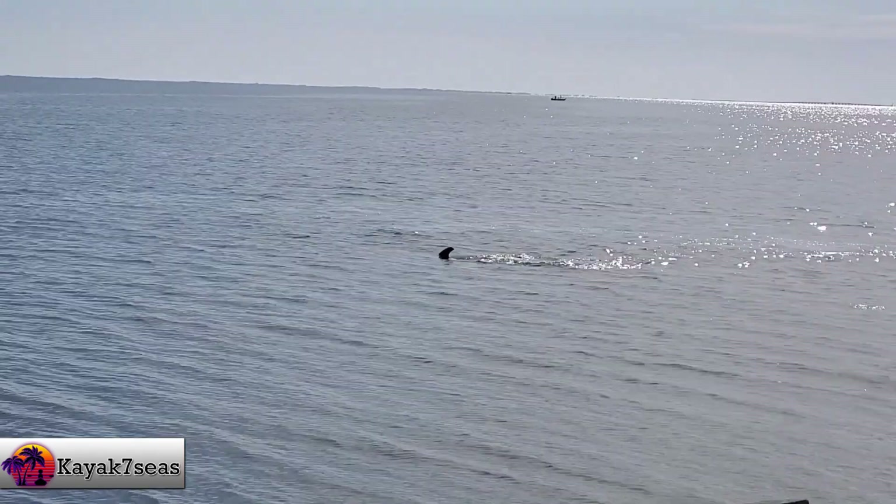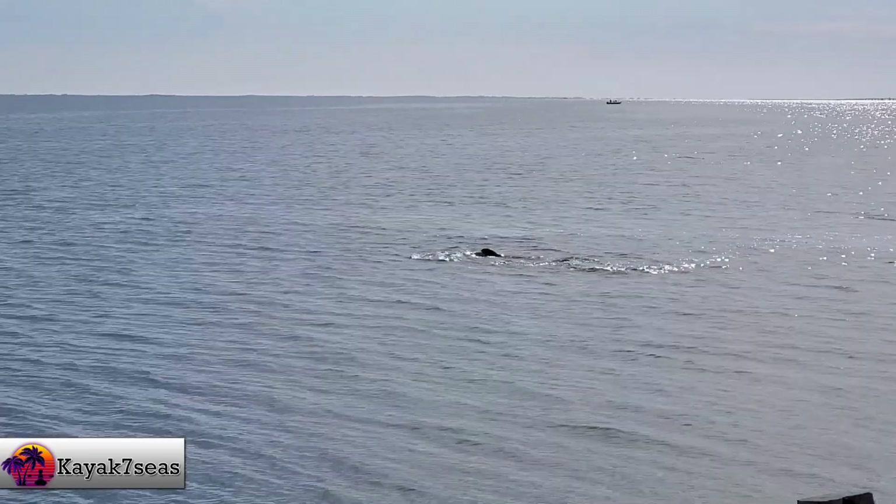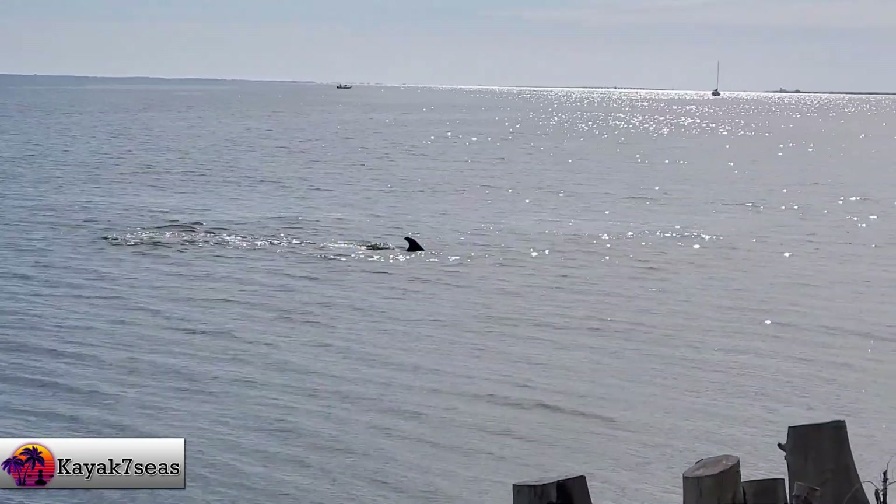After witnessing the rocket launch, a dolphin came out and also put on a show for us. This was turning out to be an awesome day.